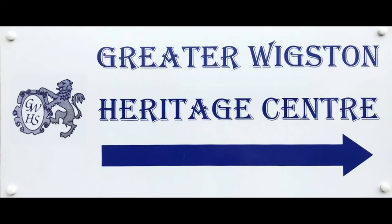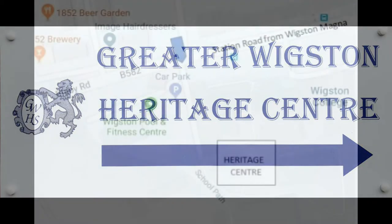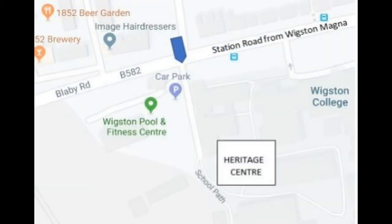The centre is easy to find and is located by the side of Wigston Swimming Baths on Station Road. Take the turn to the swimming baths by the traffic lights and keep to the left through the green gates, following the short road to a parking area on the right.